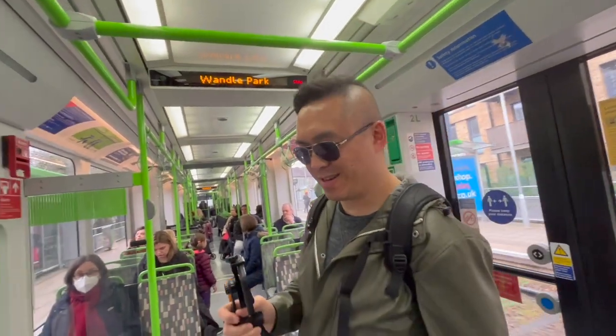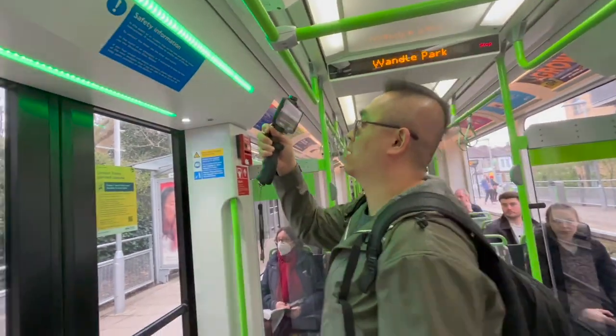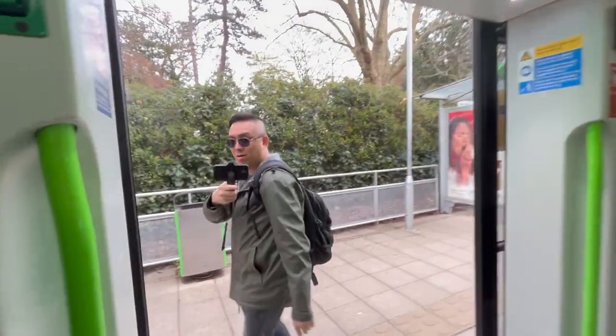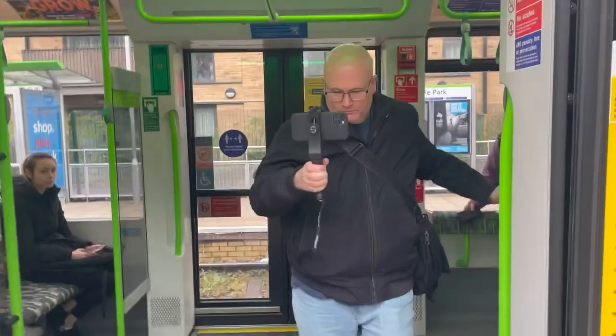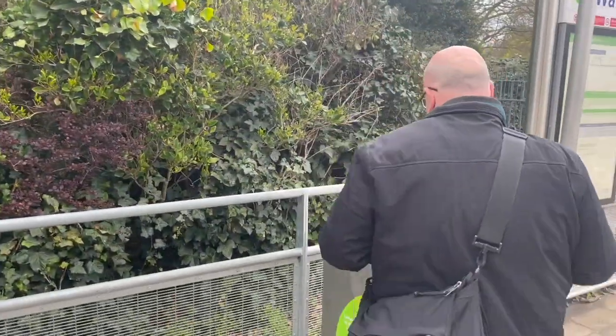I'm getting off now. So I've been telling you all about how to tap in, and I just had this terrible thought that I didn't actually do it. So we're going to find out what happens here. There's no gates anyway, so it's not the end of the world, but I've got my card. I'm losing my memory — short term memory. Let's see what happens.